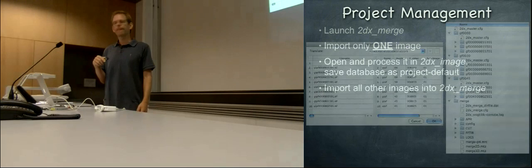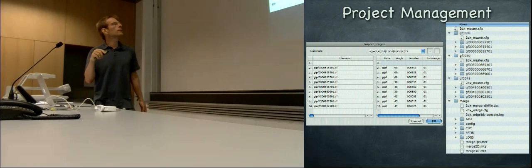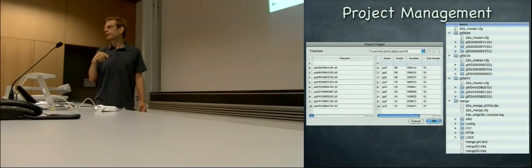We usually use 4 letters for the protein name, 2 digits for the tilt angle, 6 digits for the micrograph number, and in the end a 01 for the first time we process this image. If you have 2 lattices, you can call this 01 and 02. So if you have some naming convention for your TIFF files, this import function allows you to import 100 images in one go.